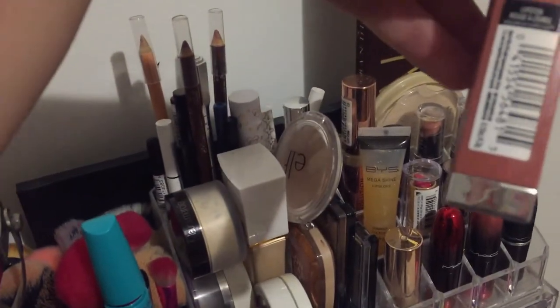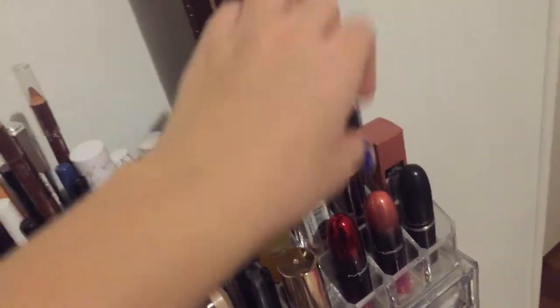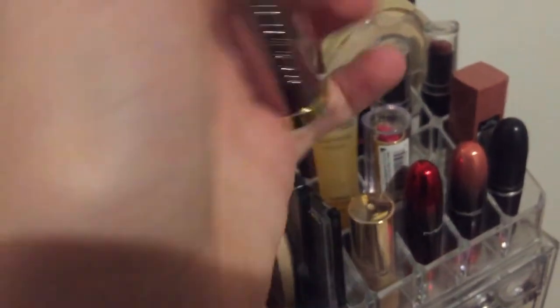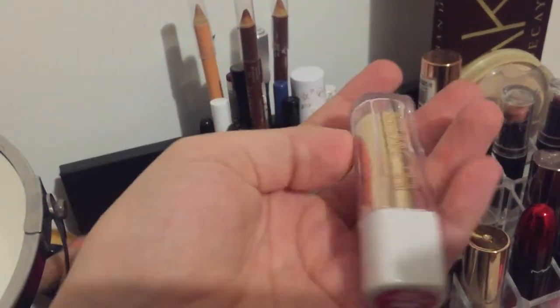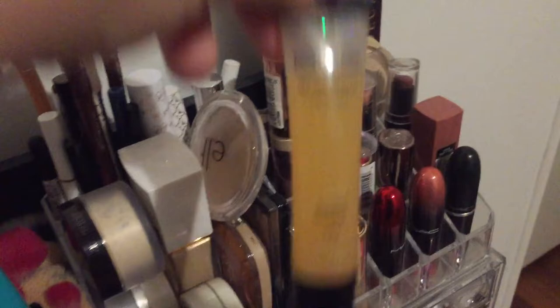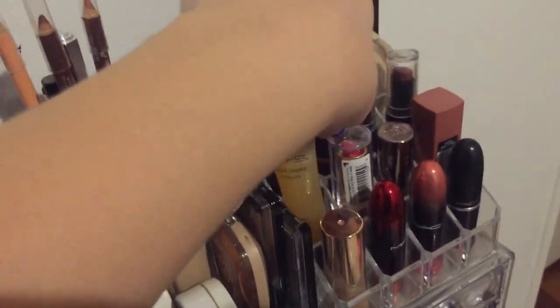Maybelline lipstick in the shade Mauve For Me. Urban Decay Vice lipstick in shade Uptight - that's the color. Flower Beauty lipstick in the shade Pink Orchid. BYS Mega Shine lip gloss in the shade Cocktail - this is my favorite lip gloss, very very good. Revolution concealer in shade C2.